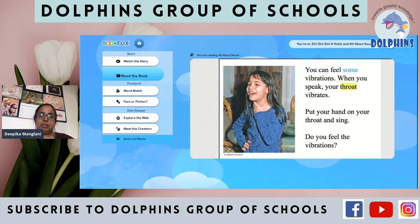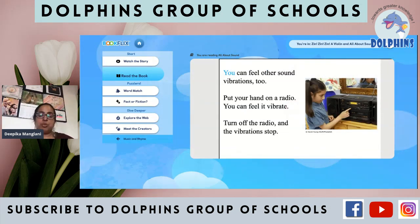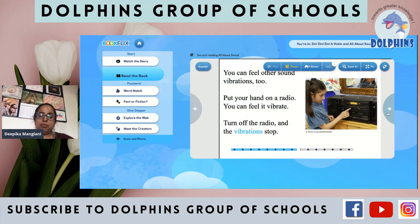You can feel some vibrations. When you speak, your throat vibrates. Put your hand on your throat and sing — do you feel the vibrations? Yes, feel it right now and check it out for yourself, and help your kids to do this. You can feel other sound vibrations too. Put your hand on a radio — you can feel it vibrate. Turn off the radio and the vibrations stop.